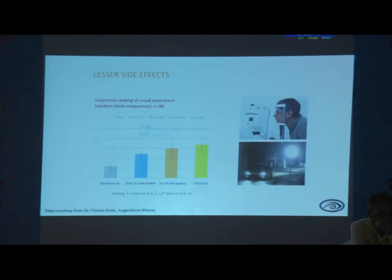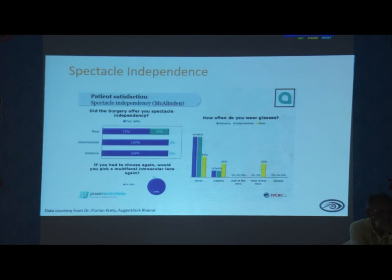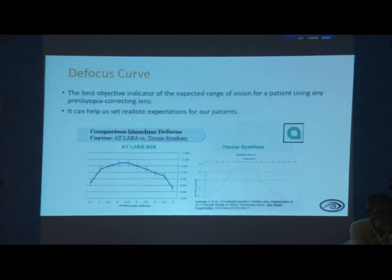A small study from Germany compared monofocal, trifocal, a competitive trifocal brand, and the extended depth of focus — the LARA 829 MP. Night glare and halos are present, but much lesser compared to trifocal and slightly more than monofocal. Patient satisfaction showed 71% didn't want to wear glasses for near, while 29% still wanted glasses for fine print. The LARA 829 MP has a smoother defocus curve compared to other brands in the market.